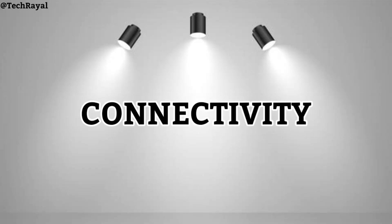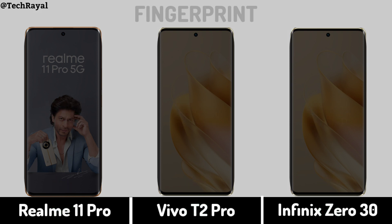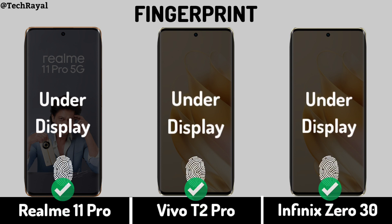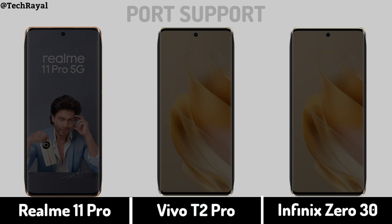Now for connectivity: network support, fingerprint sensor, Bluetooth, and port support.